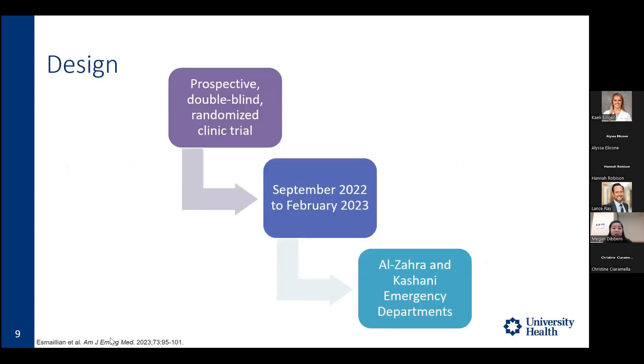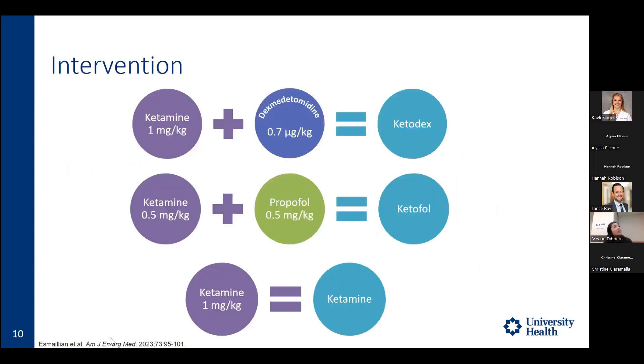The current article by S. Millian and colleagues was a prospective double-blind randomized trial conducted between September 2022 and February 2024 at two Iranian educational hospitals — Al-Zahra and Kashani — each with annual visits greater than 140,000 patients. Three groups were studied: ketodex (ketamine 1 mg/kg plus dexmedetomidine 0.7 mcg/kg), ketofol (ketamine 0.5 mg/kg plus propofol 0.5 mg/kg), and ketamine alone (1 mg/kg). A nurse not involved in administration mixed medications in a single syringe, QS'd to 20 mL, and covered the syringe to maintain blinding. All medications were pushed over four minutes.